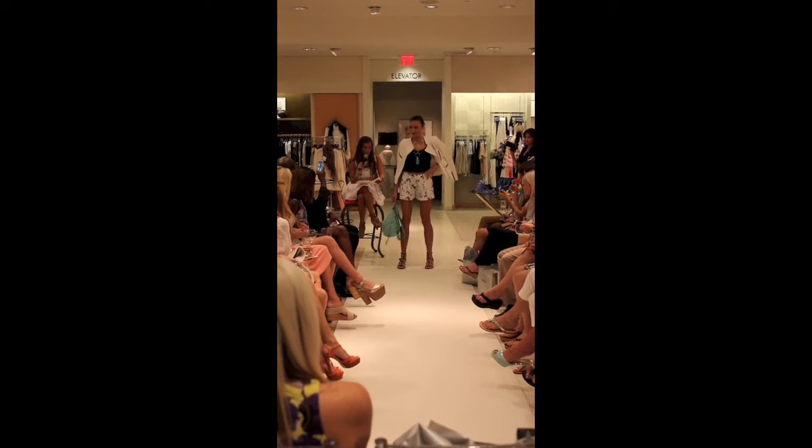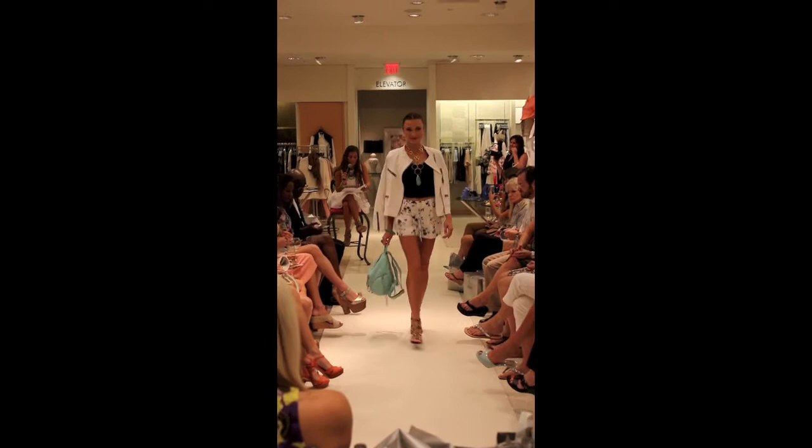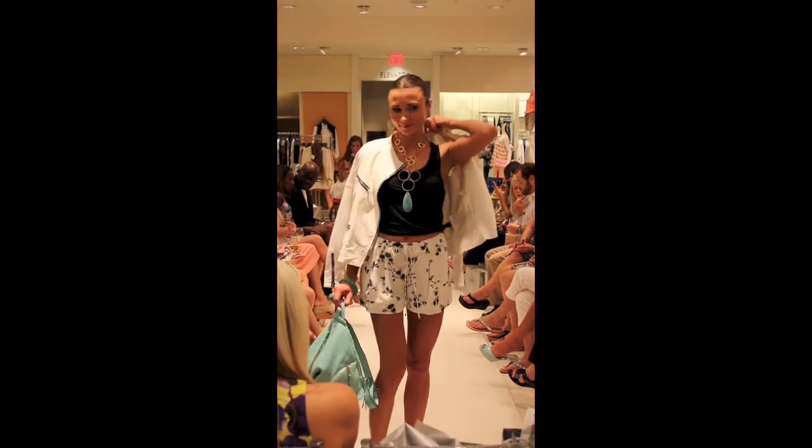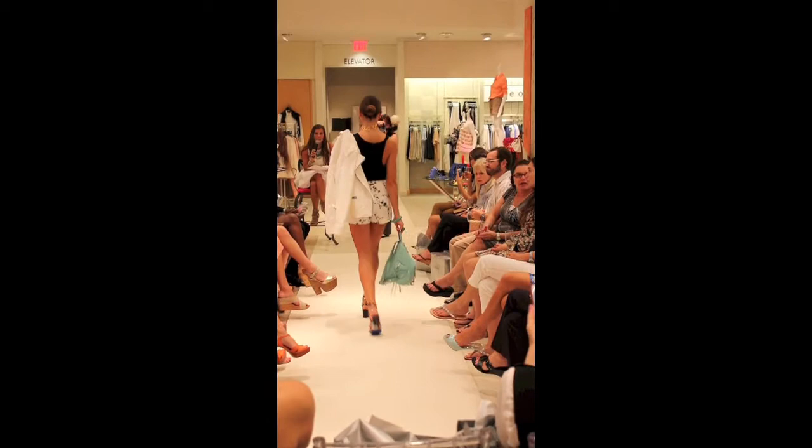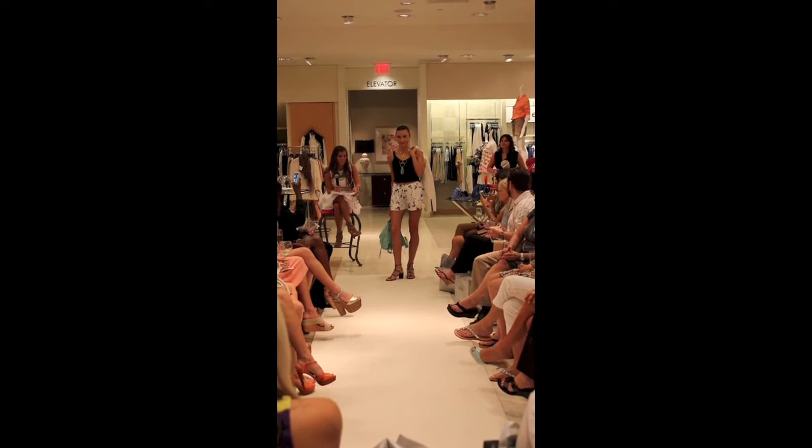These are Hot Hippie shorts with a Seven for All Mankind jacket and a Diane von Furstenberg black tank, with Valentino black city sandals, a Rebecca Minkoff backpack, and Devon Lane jewelry. Backpacks are really big for spring, and this goes with the black and white trends and also the shorts trend.